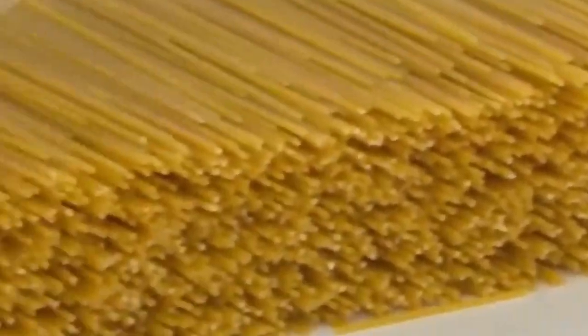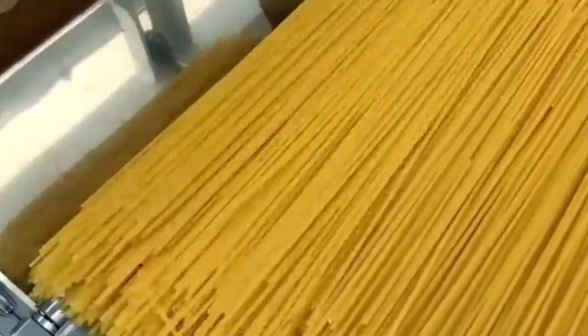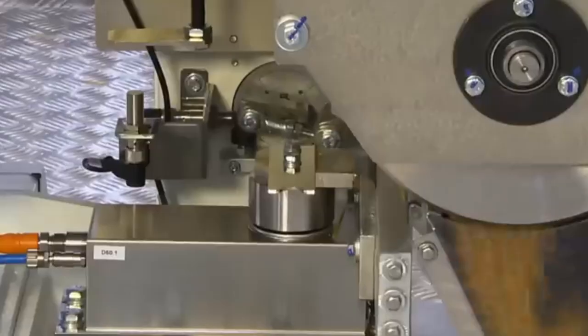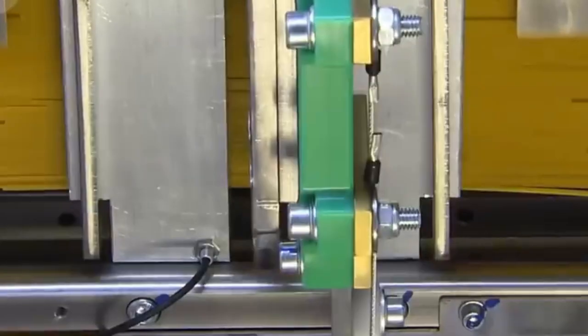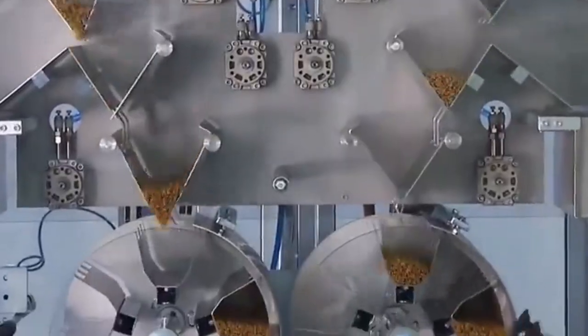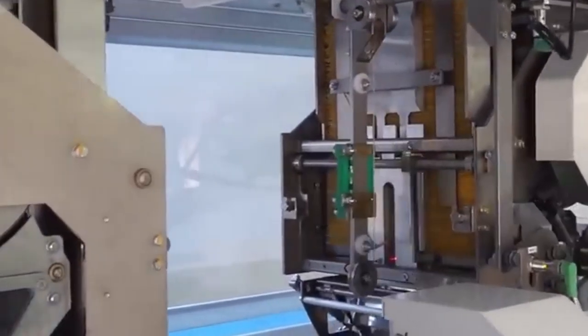Modern extrusion machines are monitored in real time using advanced sensors that ensure the dough is shaped evenly and precisely, eliminating the risk of clumping or irregular strands. Once extruded, the fresh spaghetti noodles are incredibly delicate and require gentle handling. They are transferred onto specialized racks that prevent the strands from bending, breaking, or tangling. These racks are part of an extensive conveyor system that moves the pasta through the facility without a single human hand needing to touch the product, ensuring both hygiene and efficiency.